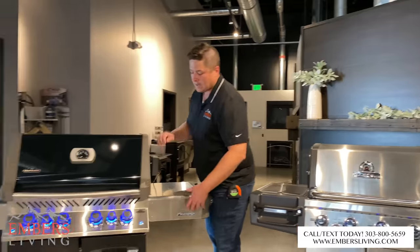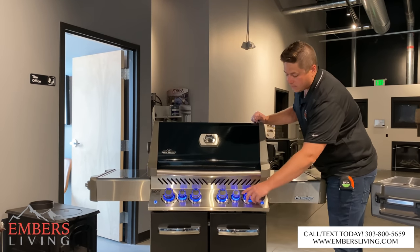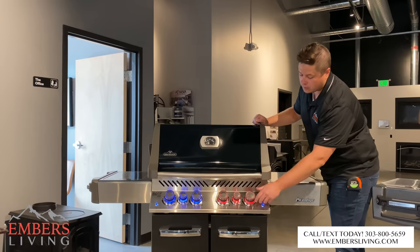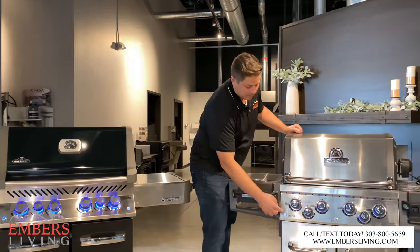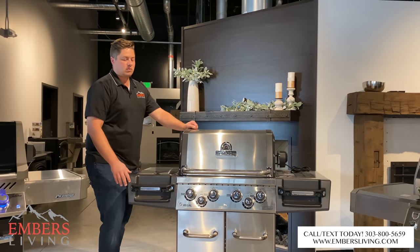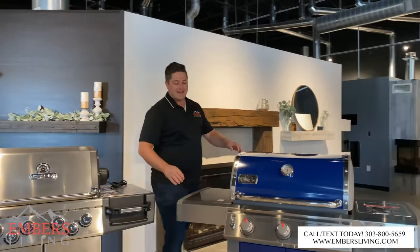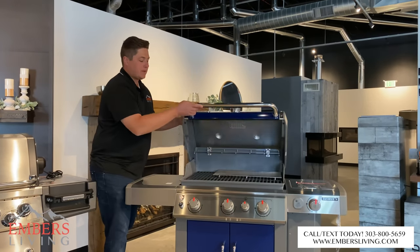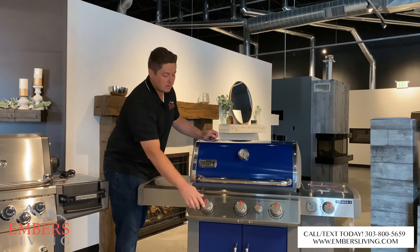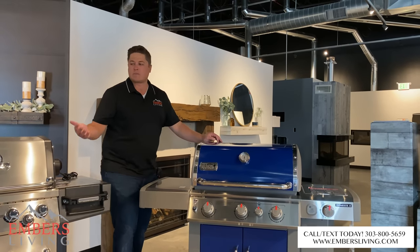Now let's look at the control panel. Napoleon has the nicest control panel — we have battery-lit LED lights that light up blue. From a functional standpoint, when our burners are on, you can at a glance tell if you accidentally left a burner on. The Broil King also has optional blue LED lights, but they don't rotate and they're not nearly as bright as the Napoleon's. The Weber just has plain knobs. About half of people love LED lights and half couldn't care less — it's not a deal breaker either way.